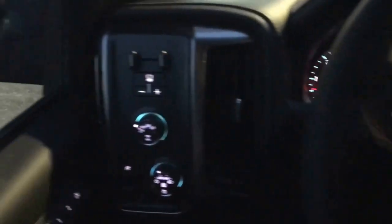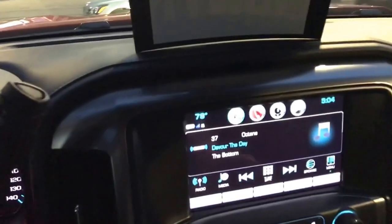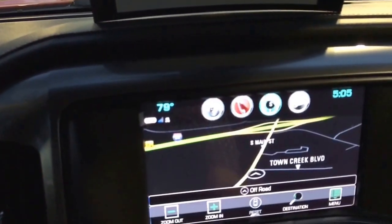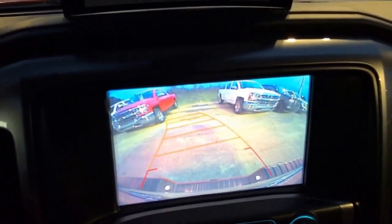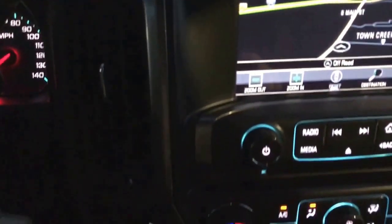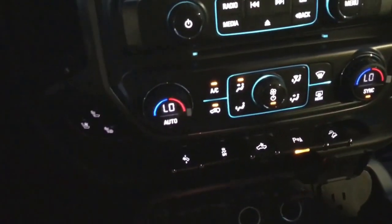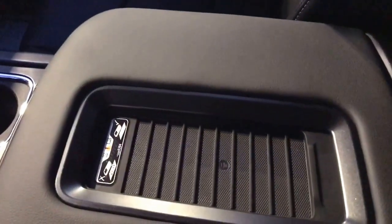This vehicle also comes equipped with a heated steering wheel. It is four-wheel drive, as you can see right here. It also comes with an optional trailer brake right there. Coming over here, we do have navigation and a rear backup camera, as you can see. It also has pedal adjusting where you can fix the pedals how you like. Depending on the type of phone you have, it has a wireless charger right here.